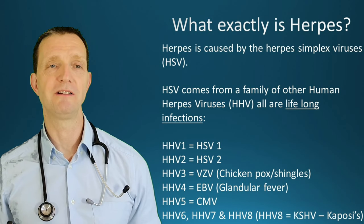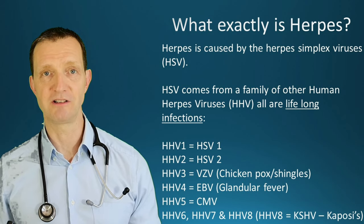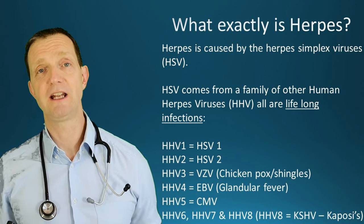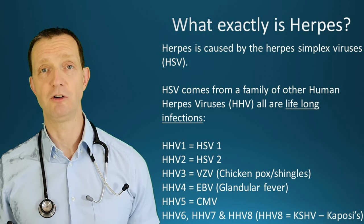So what exactly is herpes? Herpes is caused by the herpes simplex virus, otherwise known as HSV, and it comes from a family of viruses known as human herpes viruses, or HHV.